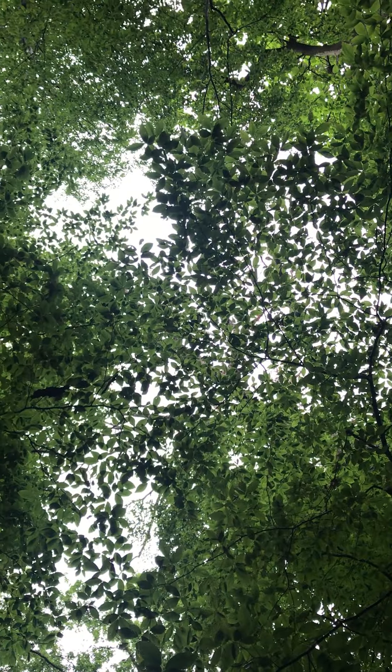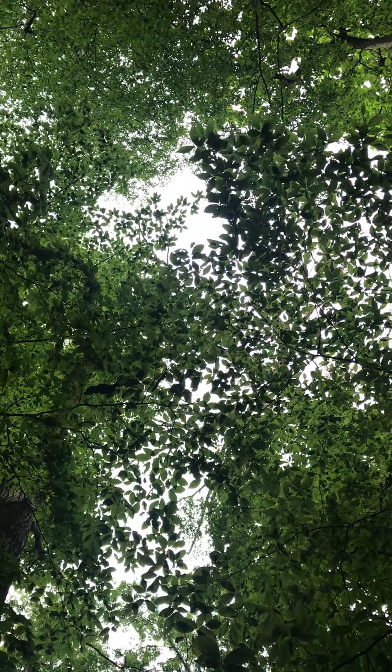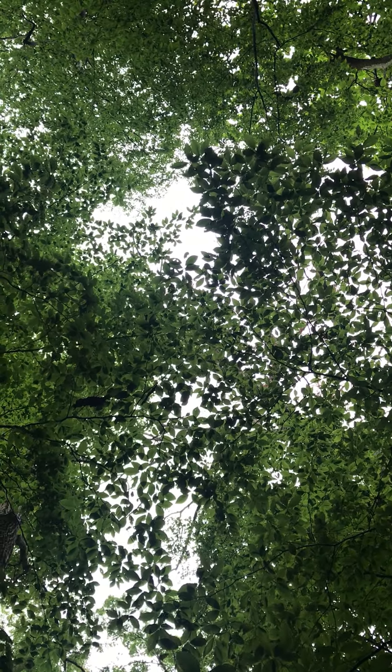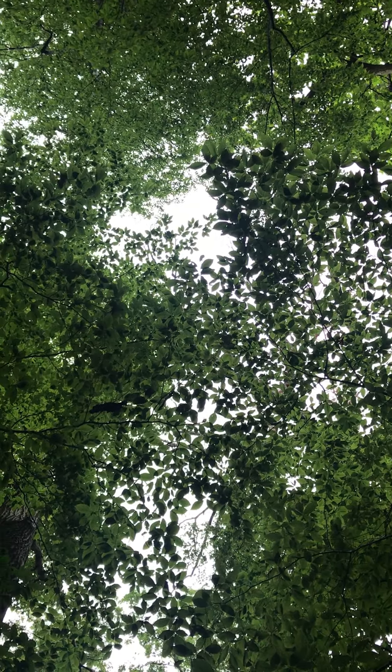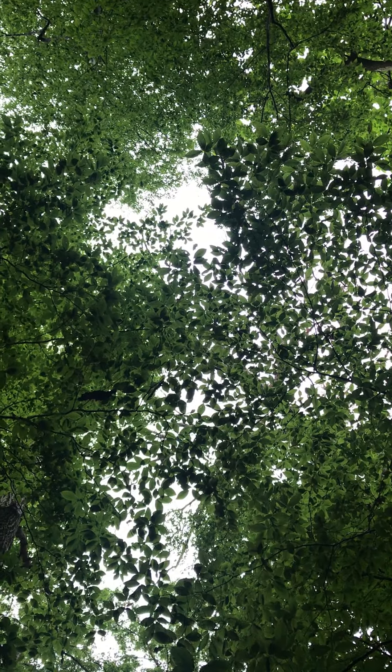I'm going to say goodbye for now. Have a good day. Here's one last view of the beautiful canopy coming into the top of the trees. Look at the birds in the distance. Bye bye, thank you!